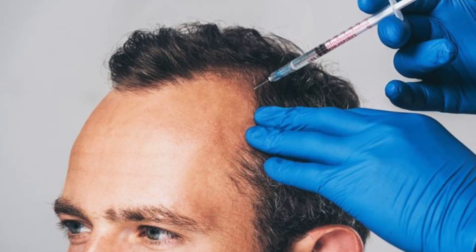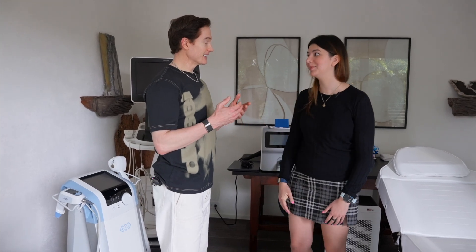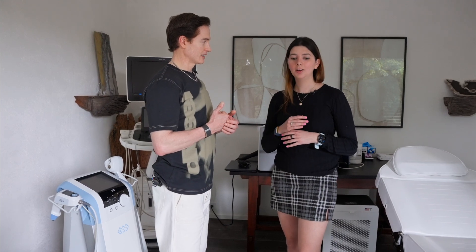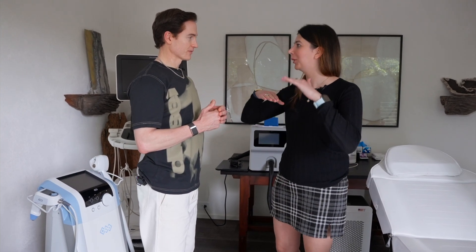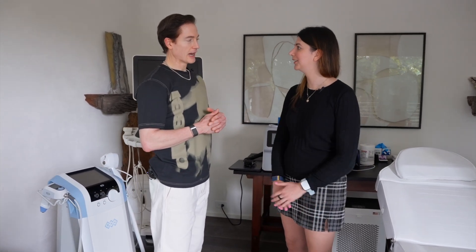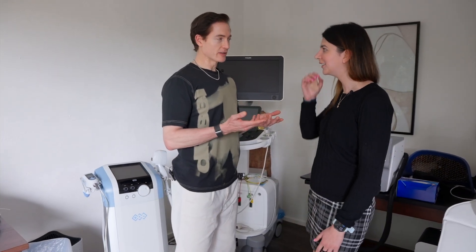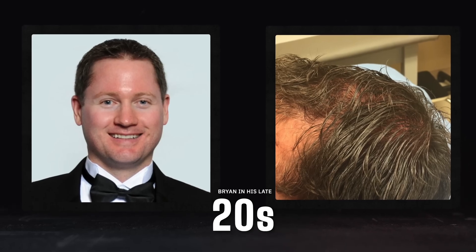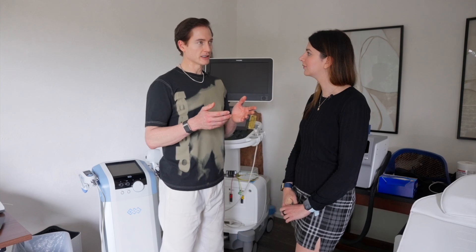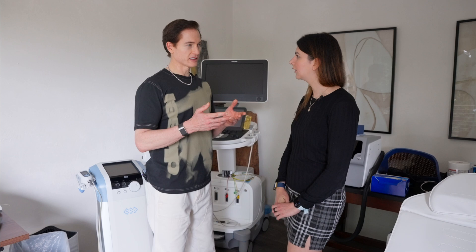PRPs are very commonly used for hair regrowth — I did that myself. It worked for me, but I think mine was due to a terrible sleep schedule — I was working until 5am a lot of nights and I think I just ruined my hormonal balance. I did like five different sessions over a six-month period. The evidence isn't a clean win — it works on some people, not on others, and there's not a clear reason why.